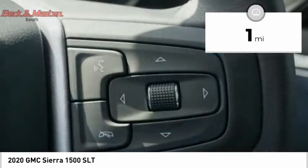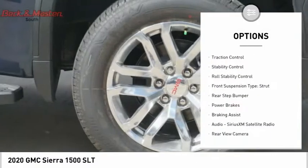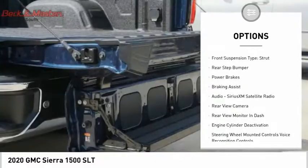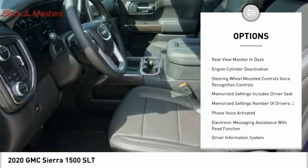Here are some of this vehicle's great options: power windows with safety reverse, remote engine start, cargo bed light, LED, traction control, stability control, roll stability control.